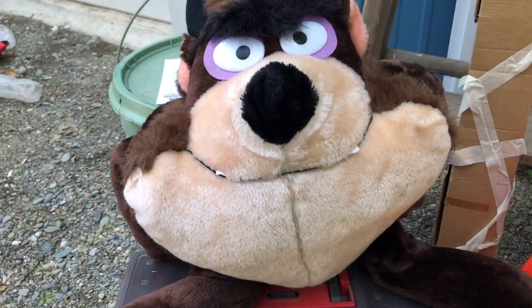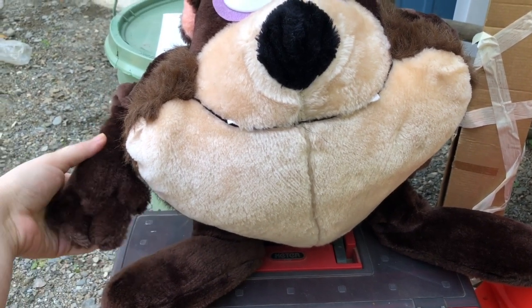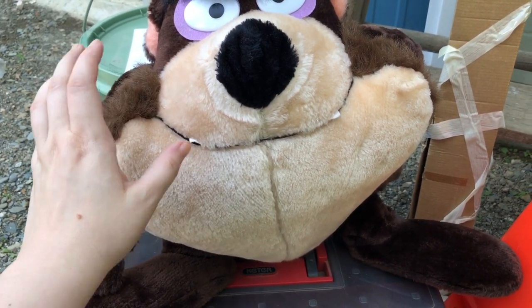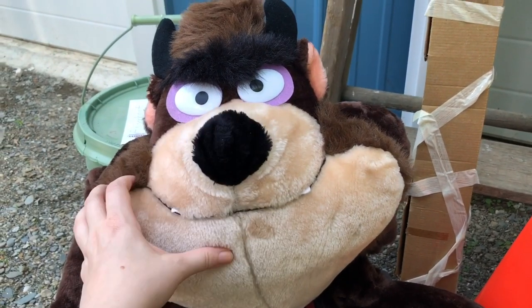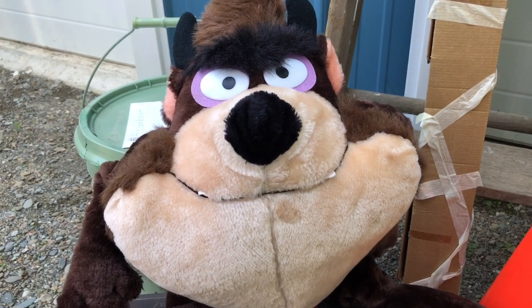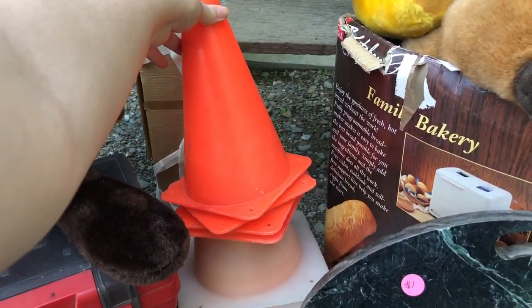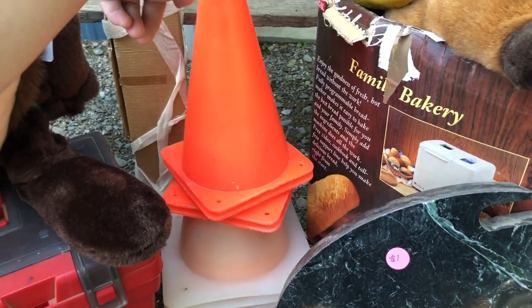The lady was trying to get me to take a bunch of stuffed animals, and I decided to take a couple that were newer. I know Tasmanian Devil stuff sells for a decent amount and this is an older one, so I thought I would give this a shot online. My husband must have grabbed these cones for the kids — we can do little obstacle courses or something. The kids will have fun.